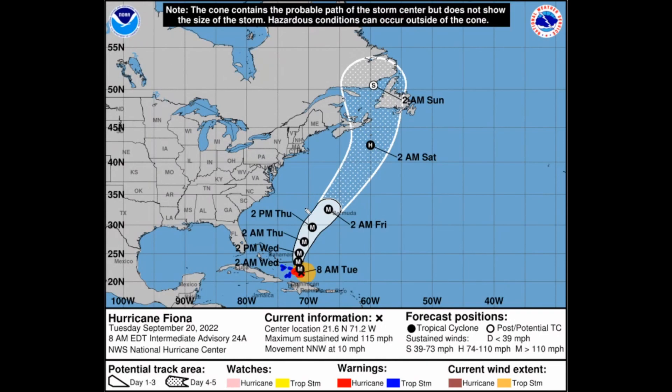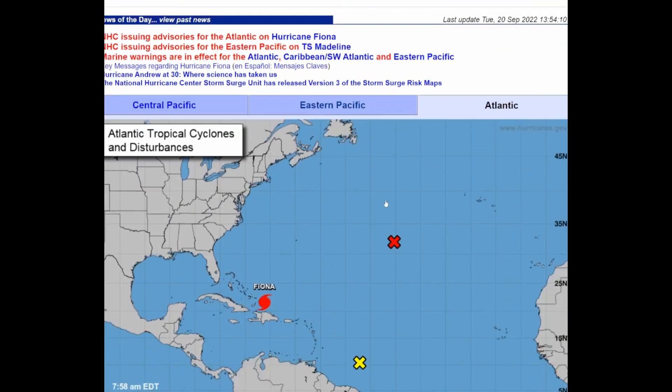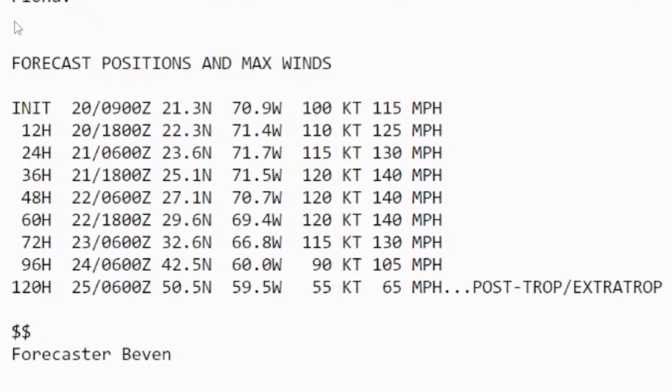Taking a look at the National Hurricane Center, we're at 115 mile-an-hour winds as of the 8 o'clock advisory. It might drop down to 110 in the 11 o'clock advisory based on the recon data, so it may not be a major hurricane anymore. Nevertheless, it is still a very powerful hurricane. A Category 4 intensity is still forecasted by the NHC, with winds expected to reach 140 miles an hour in 36 hours, continuing through the next 60-hour period — though that depends on what Fiona is doing right now, as it does not look like it's intensifying much anymore.